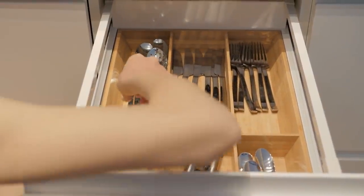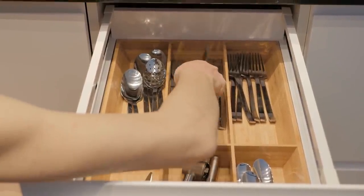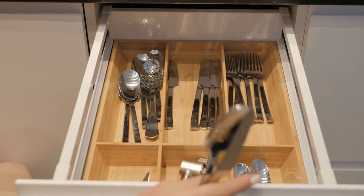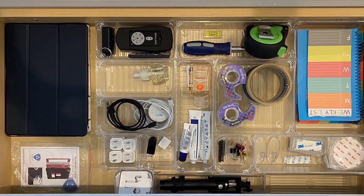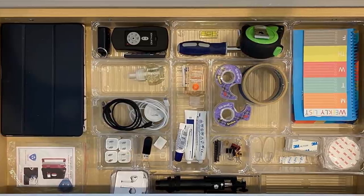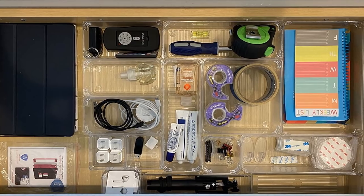6. Clear plastic vanity and desk drawer organizers are a fantastic product for organizing your drawers. Your drawers will no longer be a dumping place for junk. Maximize your organization potential with clear plastic vanity organizers and compartmentalize smaller items so they can be easily located.